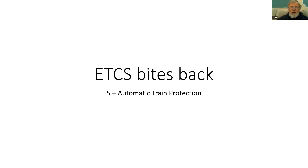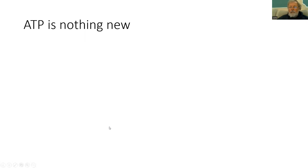So what goes into ETCS? One of the key factors is automatic train protection. But ATP, or automatic train protection, is nothing new — it's been around a long time. There are many national systems that provide different levels of ATP.